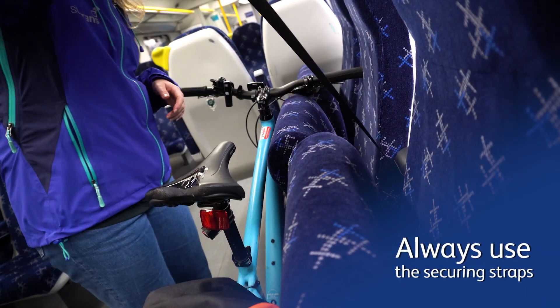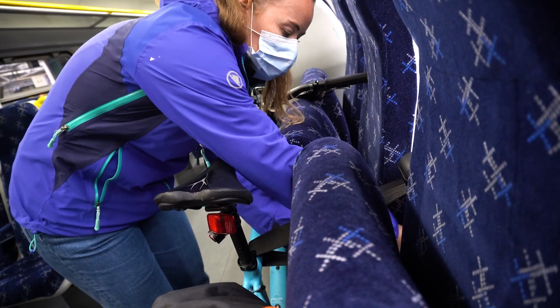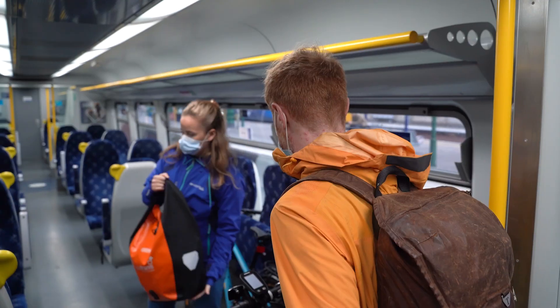Always use the securing strap. Pull the strap fully out and prevent it from retracting with one hand. Loop it around the bike's top tube and secure the clip like a car seat belt.